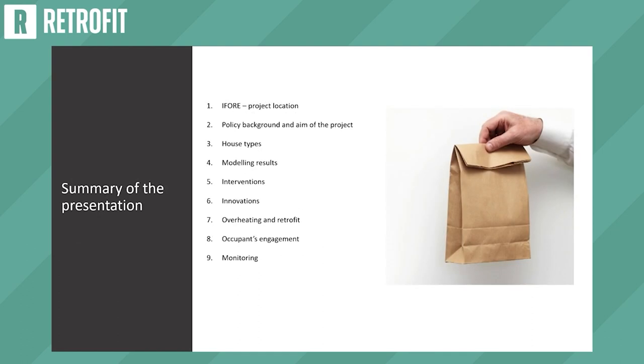I'm going to speak for 15 minutes. A brief summary: I'll talk about the IFO project, the project location, policy background, the aim of the project, house types, modeling results, interventions, innovations, overheating, retrofit, occupants engagement and monitoring.